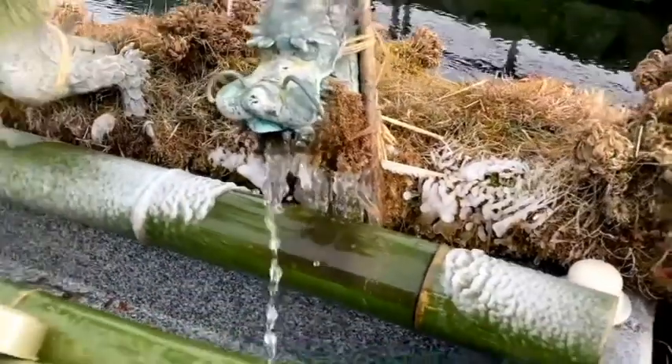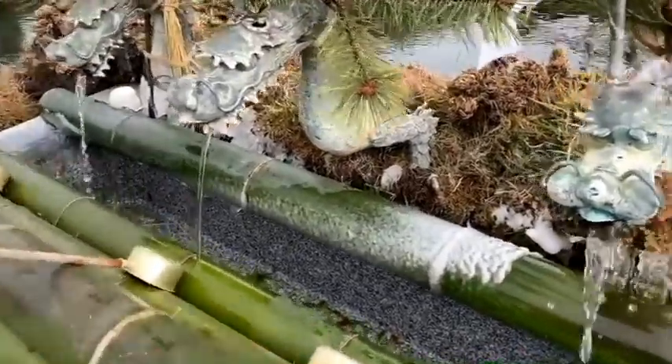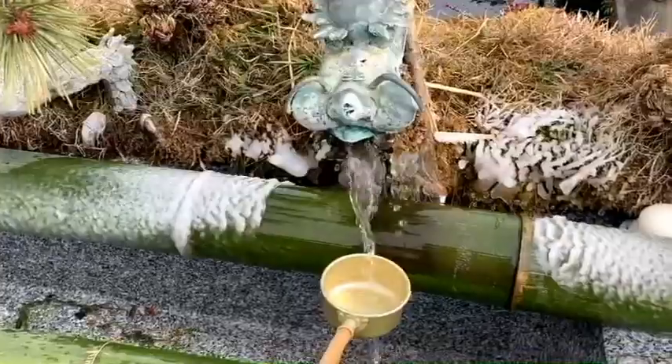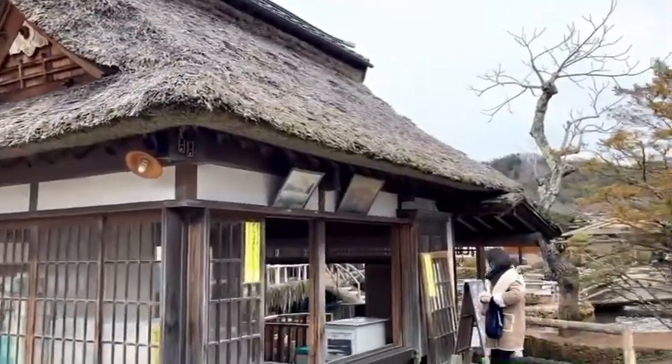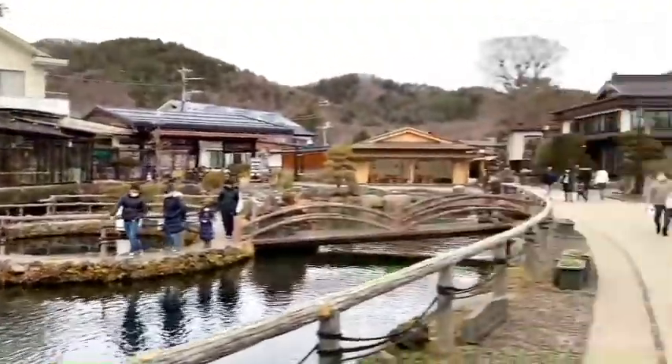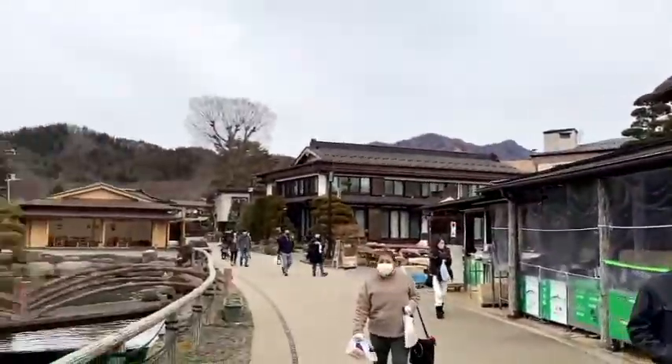Oshino Hakkai has been seen as a sacred place which blesses travelers so that they can climb Mount Fuji safely. In Oshino Hakkai, you can see Japanese traditional buildings of the village. All buildings in Oshino Hakkai are colored in a unified brown, which makes you feel like you are visiting an old village in Japan.